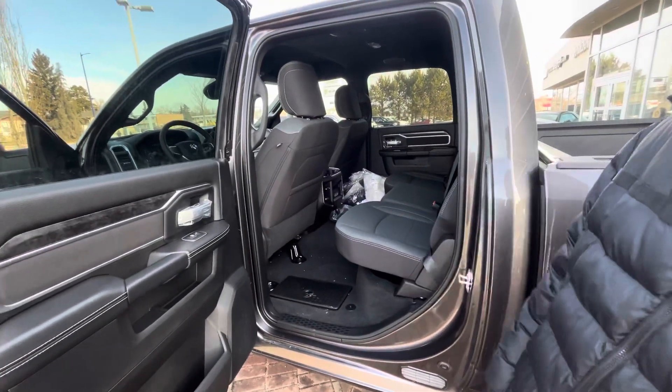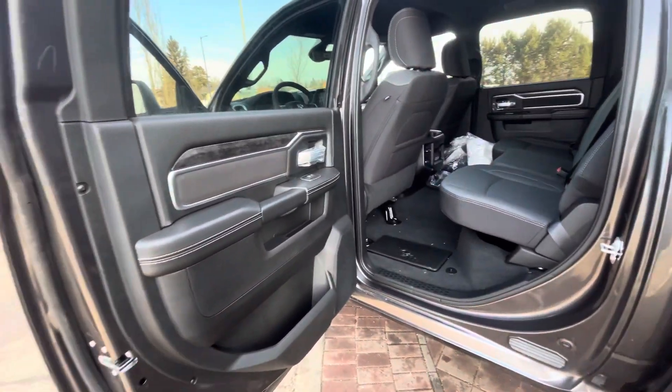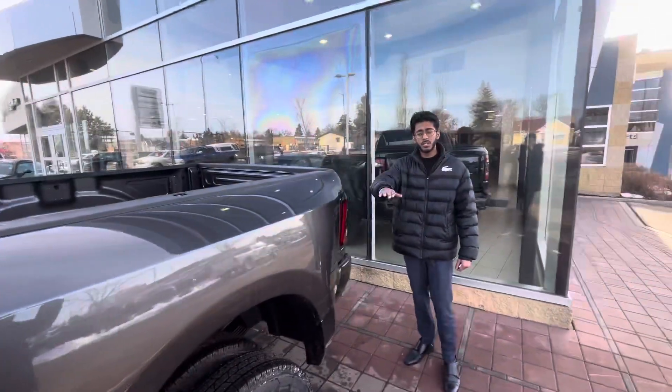You have lots of space here as well, along with in-floor storage. Now in the bed, you do have your eight-foot extended box, and we got you covered on the bed liner — no need to worry about that.